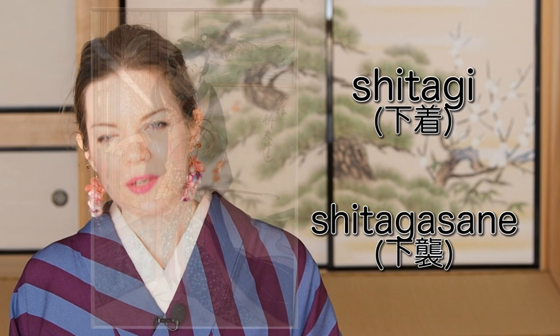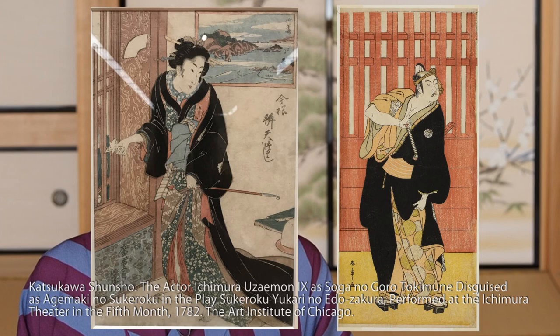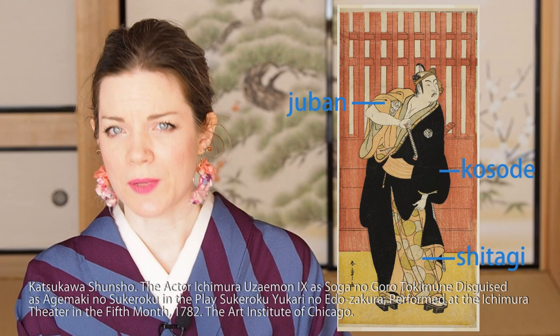The last layer worn on top of all that is not actually an undergarment. It's called shitakasane, or you will also find the name shitagasane. Shitakasane was a layer worn over the undergarments but under the kosode, and it usually had the same formality as the kosode. So if the kosode was padded, the shitakasane had to be padded as well. If the kosode was just lined — awase — the shitakasane had to be awase as well. And in summer, shitakasane was usually just plain white cotton.